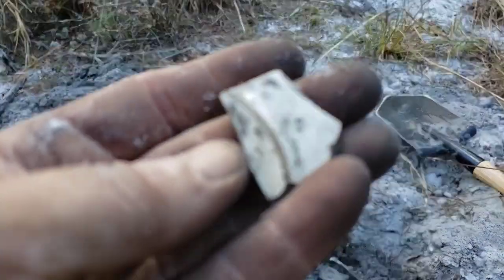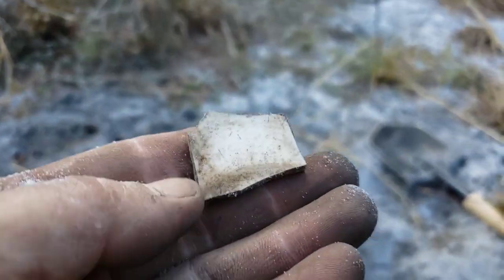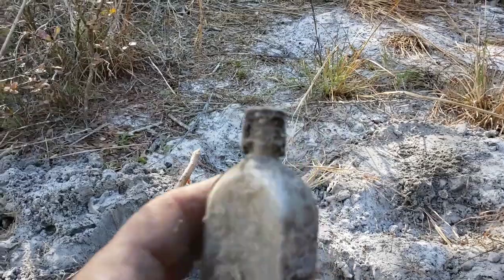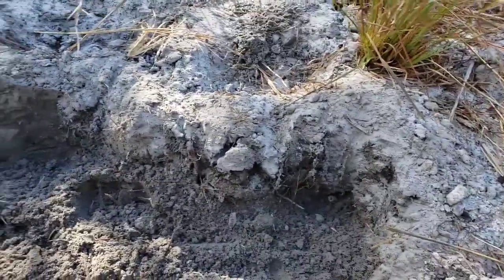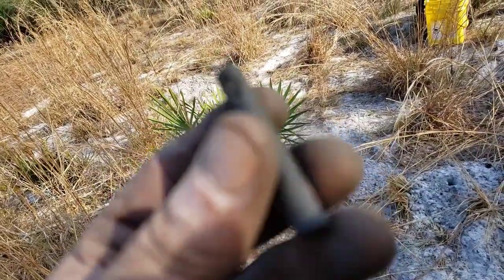Got another piece of that plate. Let's bust out the sifter and see if we can find some more stuff. Looks like we got a Jergens lotion bottle - part of the cap is still on there. Just right down there. And we got another old battery rod.